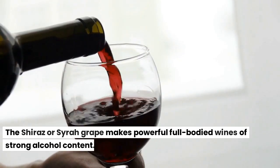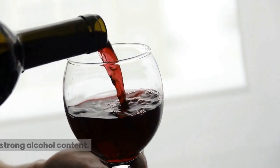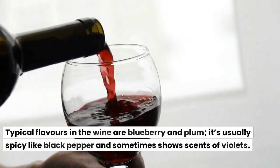The Shiraz or Syrah grape makes powerful full-bodied wines of strong alcohol content. Typical flavors in the wine are blueberry and plum; it's usually spicy like black pepper and sometimes shows a sense of violets.